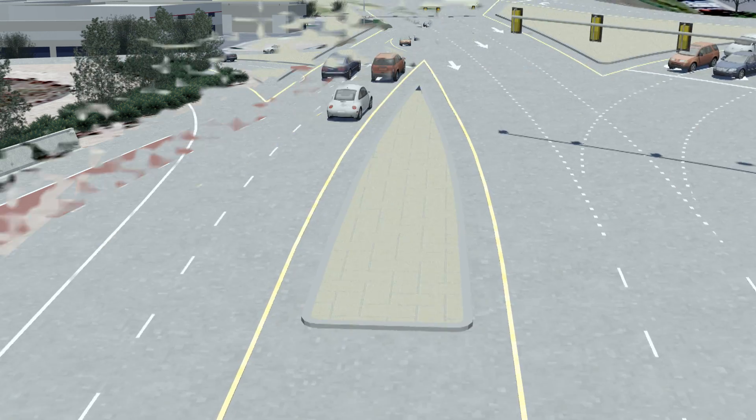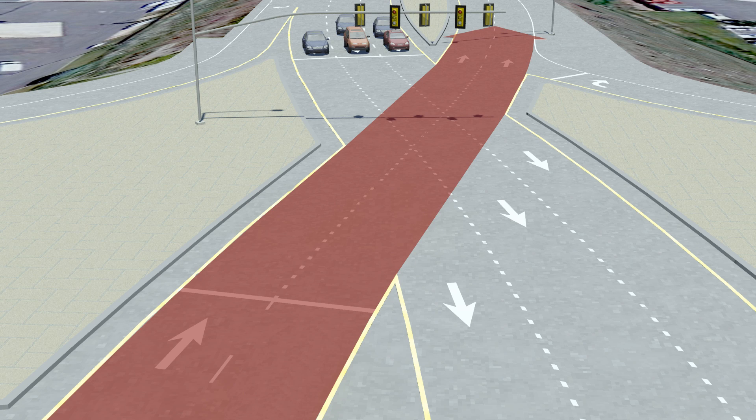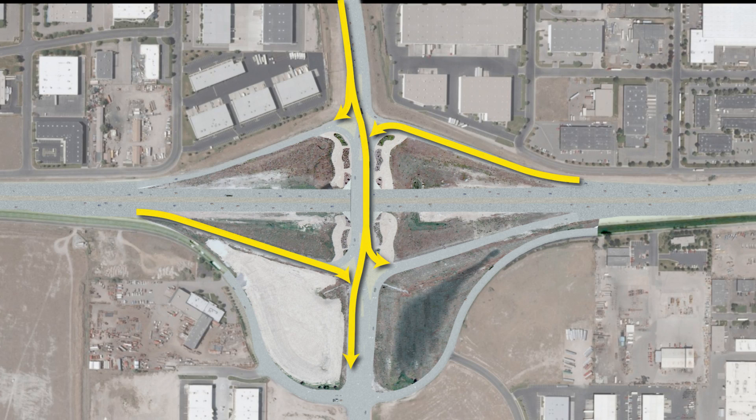And lastly, if you want to continue north on Bangeter, you can use the remaining two northbound travel lanes. Simply follow the pavement markings and continue through the next crossing intersection, where you will switch back to the right side of the road. Motorists heading south on Bangeter will have the same three travel options, but in reverse.